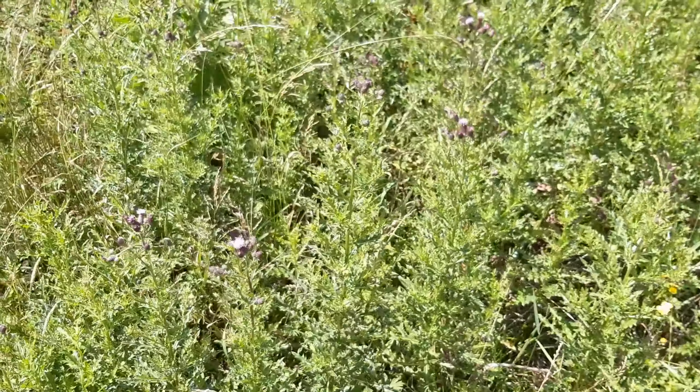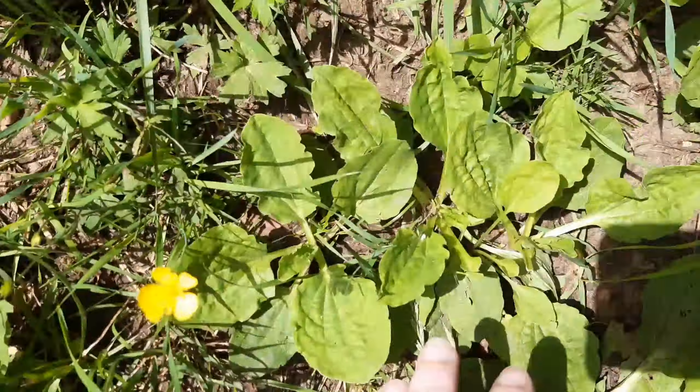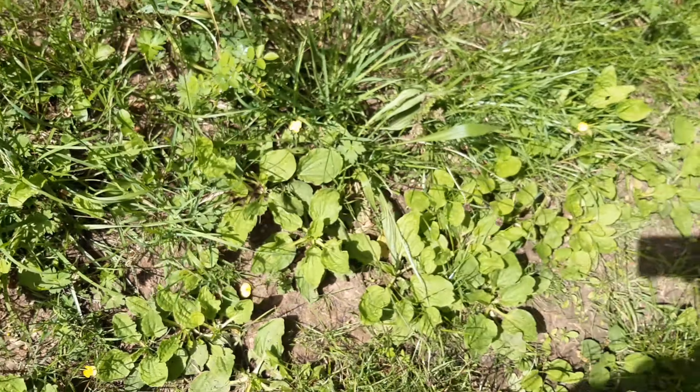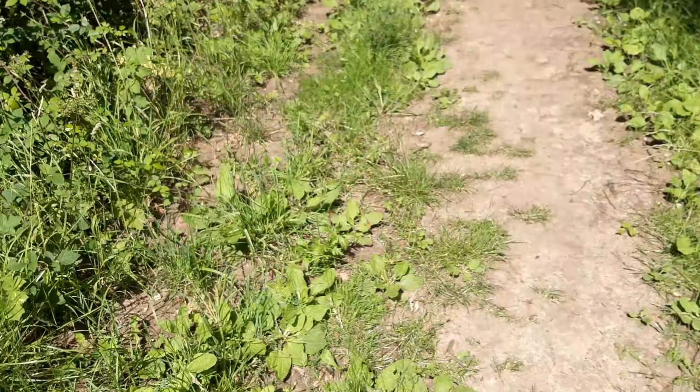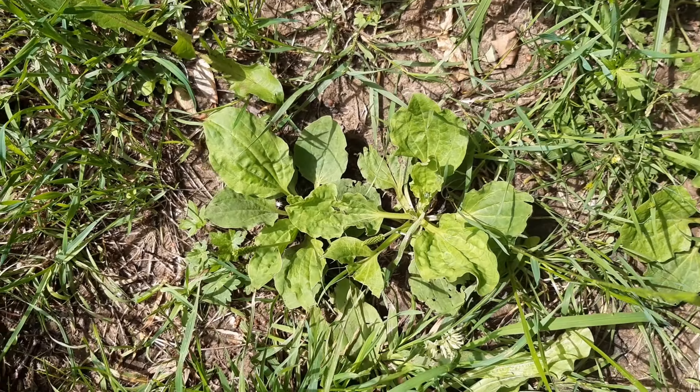Here we have plantain — not to be confused with the big banana stuff you buy at the supermarket. There's loads of it growing here. It tends to like tracks and things that people have walked on a lot, because it grows up where there is no grass. I'm just going to take some of that now.